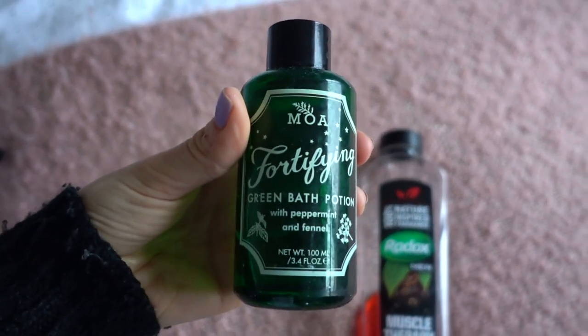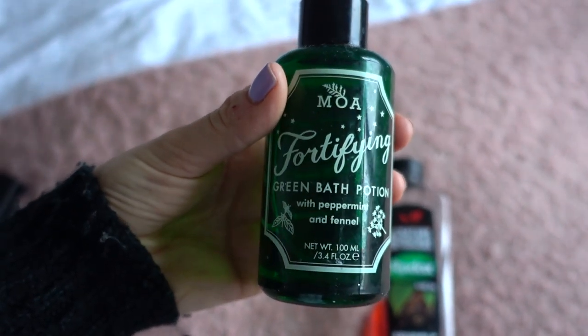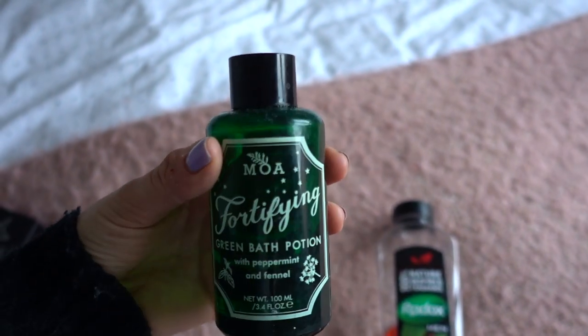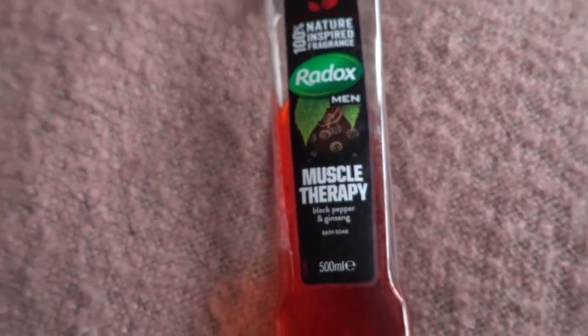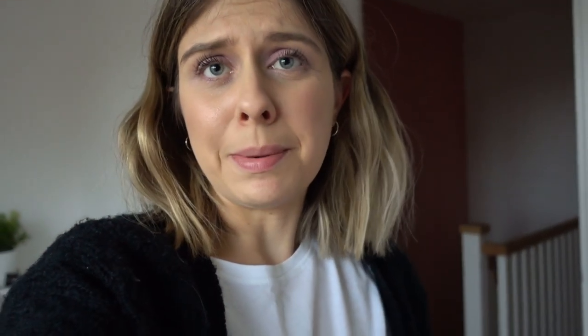Here are two other products I like. I think I was gifted this years ago — it's a green bath potion with peppermint and fennel in it. It's basically an oil and you really don't need much, but it smells so good and it's really calming. Then this Radox Muscle Therapy bubble lotion — it annoys me that it says 'for men' — but it is so, so good and honestly one of the best things for getting bubbles. I'd really recommend it and I think it's about a pound from a supermarket. I might put a drop of this in with the Lush bubble bar today — that'll be my concoction.